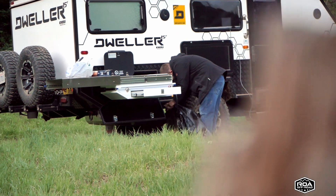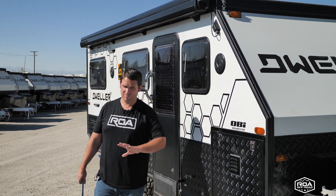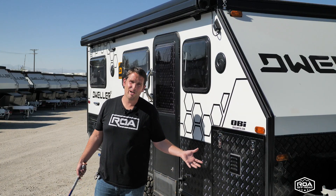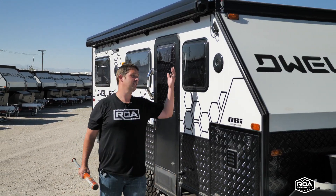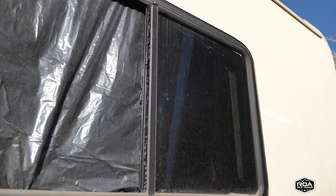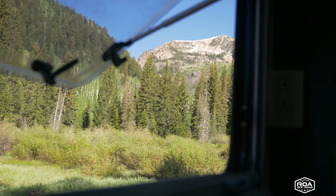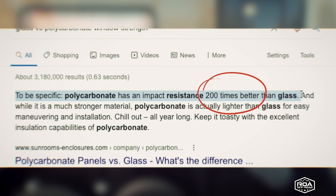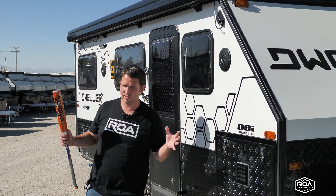One of them I'm going to focus on is just the window. The standard window you're going to see in 90-plus percent of all American-made trailers is glass, and everybody knows glass is not strong. You're out playing ball with your kids — baseball, whatever — and it hits the window, it's going to shatter. These windows are a polycarbonate window, and if you don't know what that is, go research it. They're something like a hundred times stronger in break resistance at the same thickness as glass.